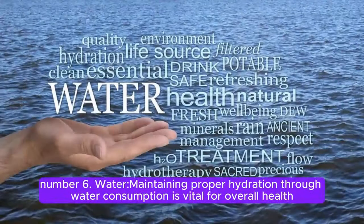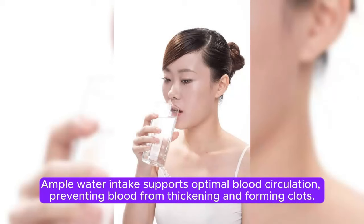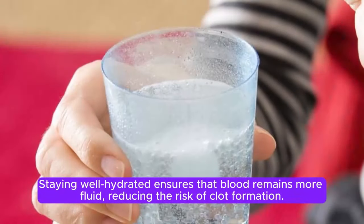Number 6. Water. Maintaining proper hydration through water consumption is vital for overall health and may indirectly contribute to preventing blood clots in the legs. Ample water intake supports optimal blood circulation, preventing blood from thickening and forming clots. Dehydration can lead to increased blood viscosity, making it easier for clots to develop. Staying well hydrated ensures that blood remains more fluid, reducing the risk of clot formation.